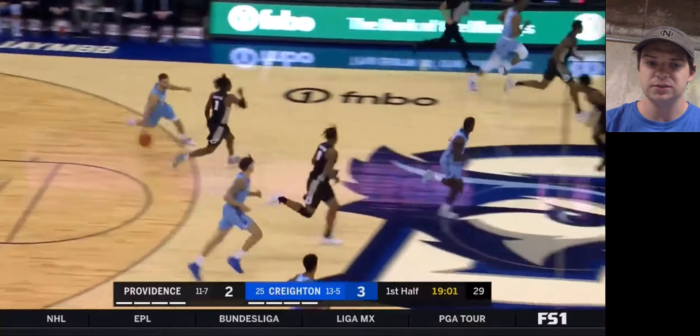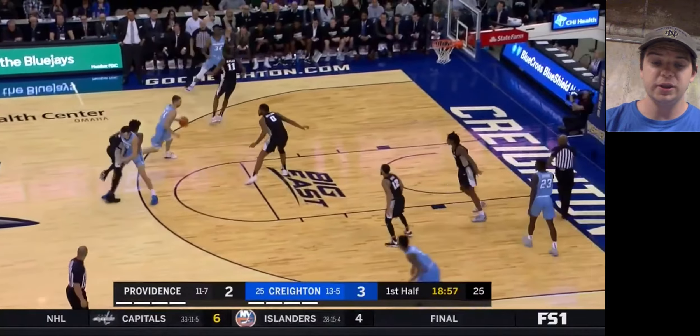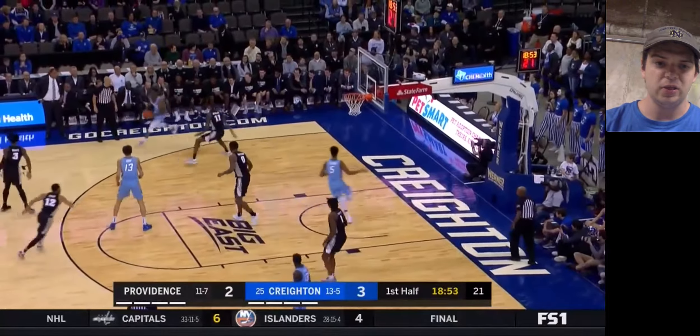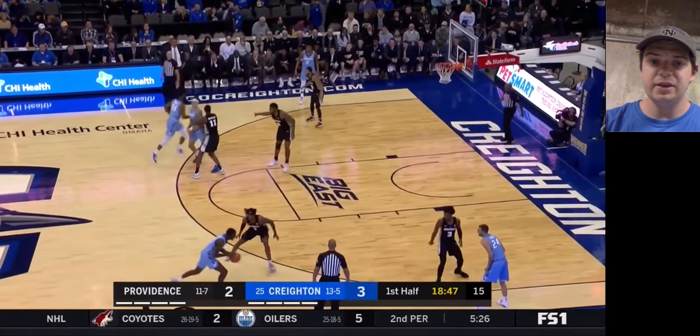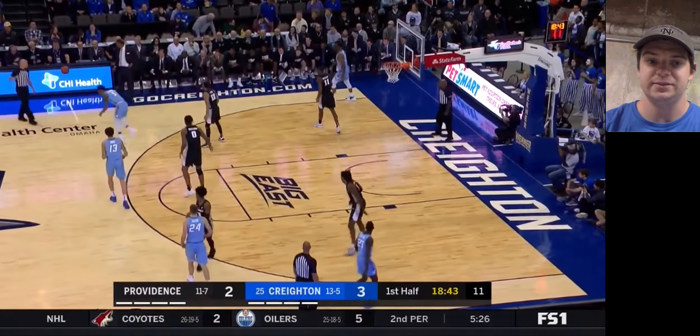I really like his offensive versatility. He's a guy who can really do it all on that end. And then defensively as well, he really came into his own as a defender. He emerged as Creighton's best perimeter defender on a team that desperately needed defense.